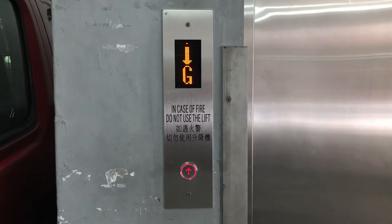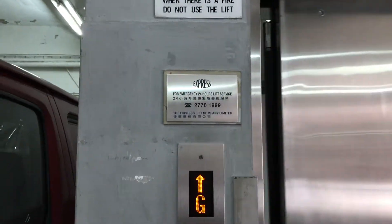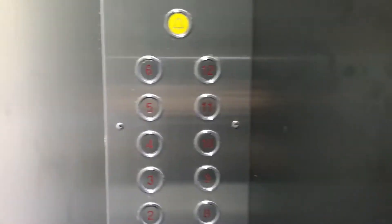This is the elevator at Panglong Industrial Building in Hong Kong, China. This elevator is an express, and here it is. Shall we go to 12th first, Daddy?